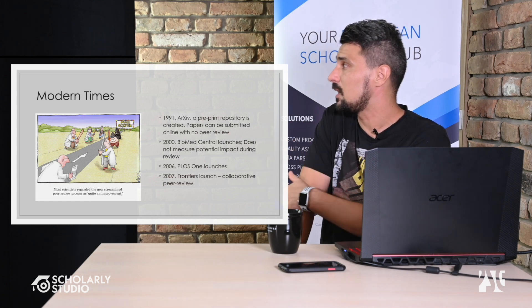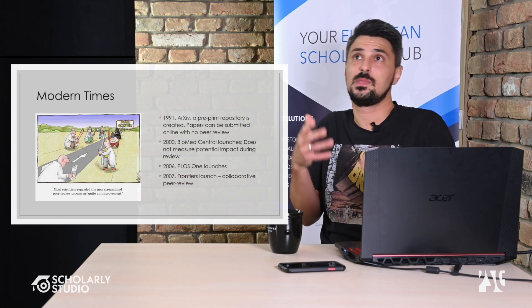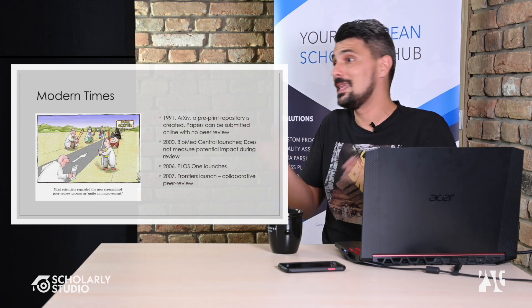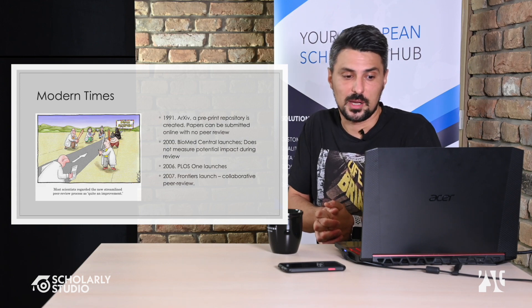Frontiers launched in 2007 and tried to introduce collaborative peer review — though Frontiers proved to be a somewhat predatory system. The collaborative approach allowed reviewers to know about each other and comment on a paper like a forum or social media thread. The problem is it's technically biased, since reviewers can influence one another's decisions by reading each other's comments — whether that's a good thing is debatable.